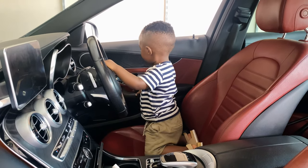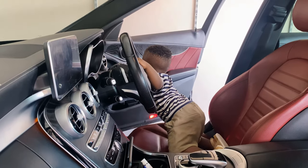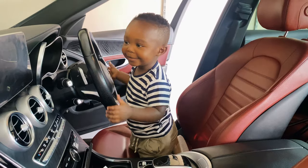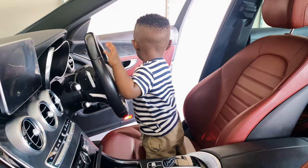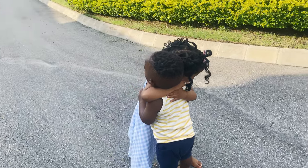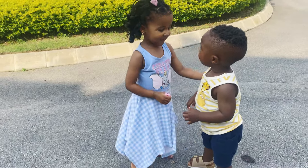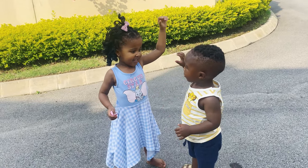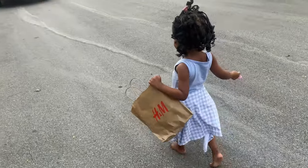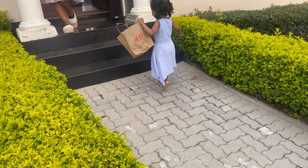AJ, where are we going? Violet, Violet — close the door, AJ. Are we going to Rui's house? Are we going to Rui's house to give her the birthday gift? Give Rui a high five. You guys are so cute! Happy birthday, my angel! Happy birthday, Rui! High five, Rui! You're welcome, my angel.